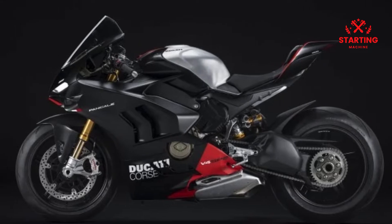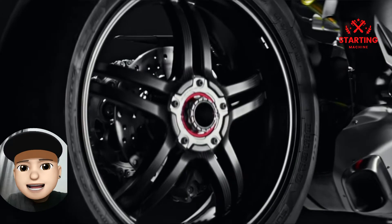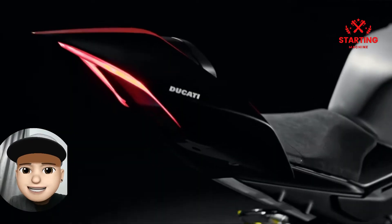Visually, the Panigale V4 SP2 uses a special winter test livery, where the matte black fairing is combined with a matte carbon finish on the rims and winglets. The black color is combined with a few red accents and gloss aluminum.